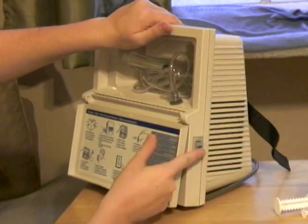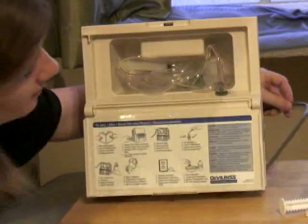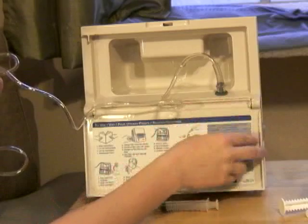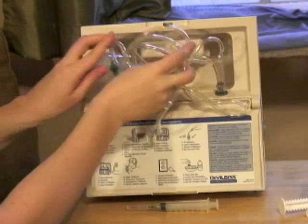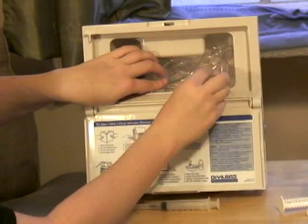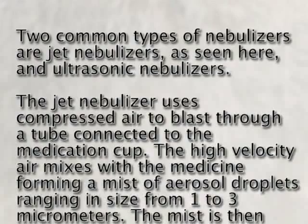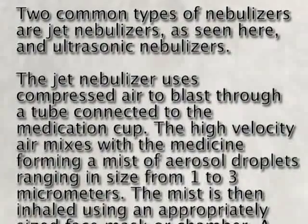You can see on the side here — this is our power button. Back here is the power cord. The tubing is attached right here; this is where the compressor pumps out the air. You can just roll your tube up and try not to crimp it, and store all your stuff right in there. Two common types of nebulizers are jet nebulizers, as seen here, and ultrasonic nebulizers.